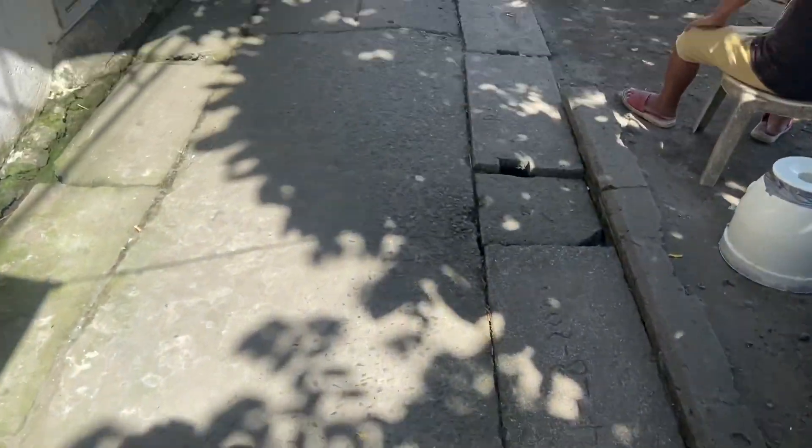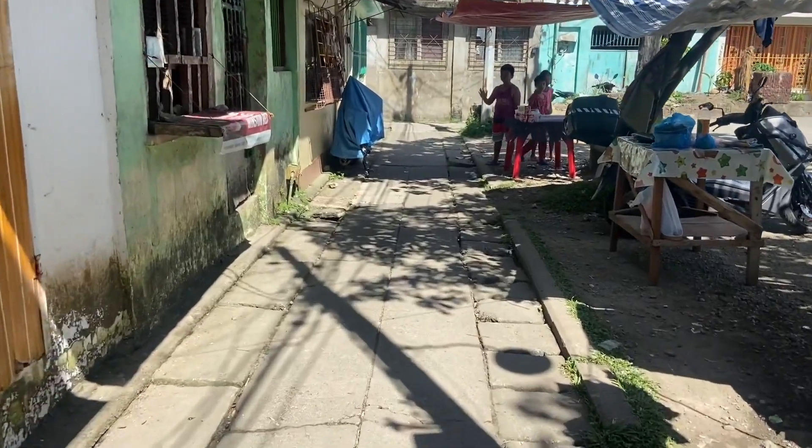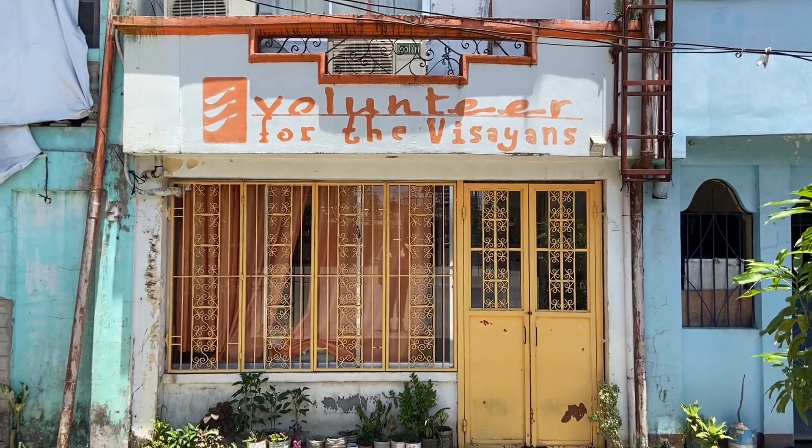The walk to work is only short as I live on the same street as the VFV community centre. I've arrived at Volunteer for the Visayans.